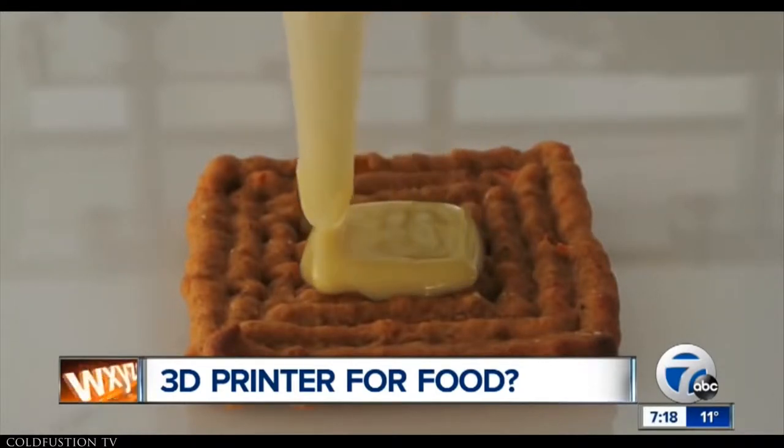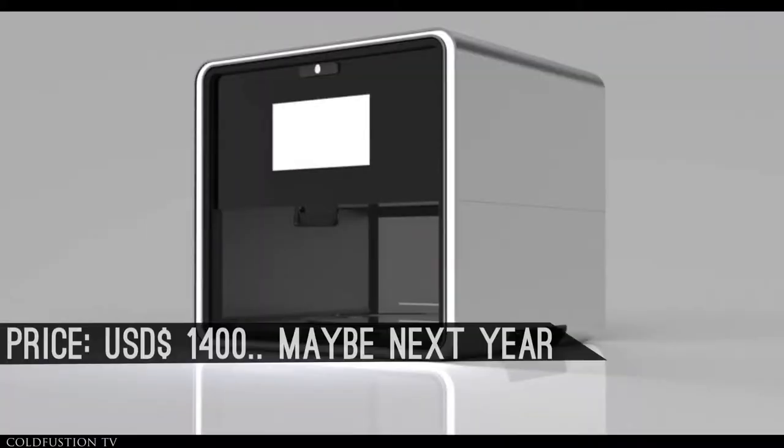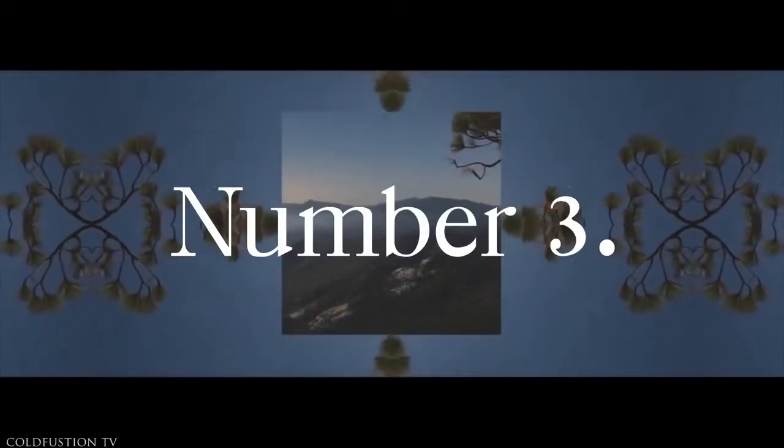A spokesperson for Natural Machines said the 3D food printer will be available by the middle of this year. So there you have it — a 3D printer in your kitchen. I think I'll wait for a couple more versions until I eat the food from that. Moving on.